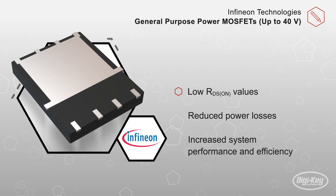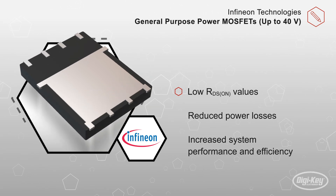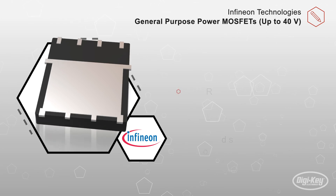Because of their low RDS-ON values, these FETs can result in reduced power losses, which may allow for increasing system performance and efficiency.